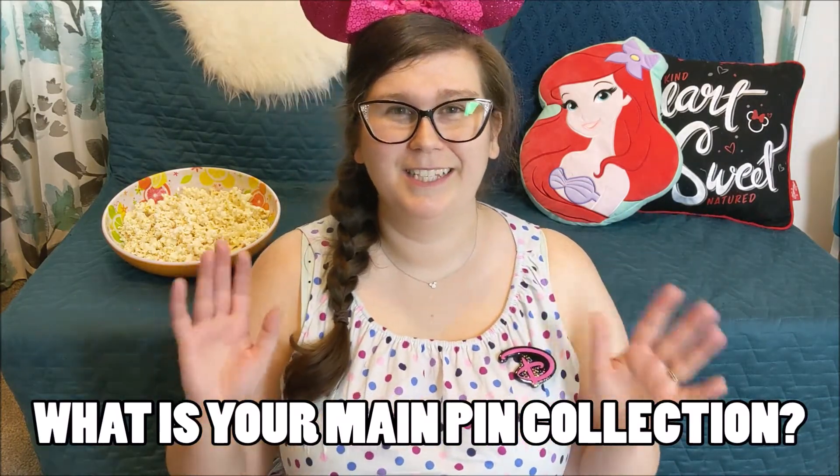That was so much fun — thank you again Beth for including me in this amazing loop and giveaway, and for giving me the chance to be a part of something great with so many amazing ladies. Now for my question: what is your main pin collection? What is the series you focus the most on obtaining new pins for? Mine is The Little Mermaid and Beauty and the Beast — I know I cheat with two mains, but it's hard to pick! Make sure you like this video and subscribe to myself and the nine other fantastic ladies. I'll package up these pins and send them on to the next person — have a magical day, see you real soon, bye!